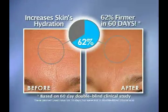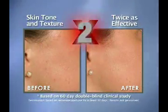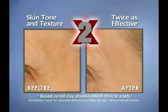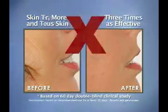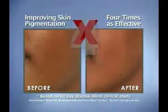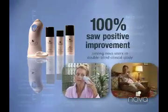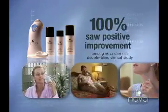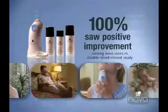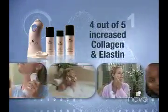And after just two months, 62% had measurably firmer skin. Compared to the placebo group, Novus was twice as effective in improving skin tone and texture, three times as effective in producing brighter, more luminous skin, and four times as effective in improving skin pigmentation. 100% of the women who used the Novus Skin Care System saw an improvement in their skin's appearance, and four out of five showed an increase in collagen and elastin.